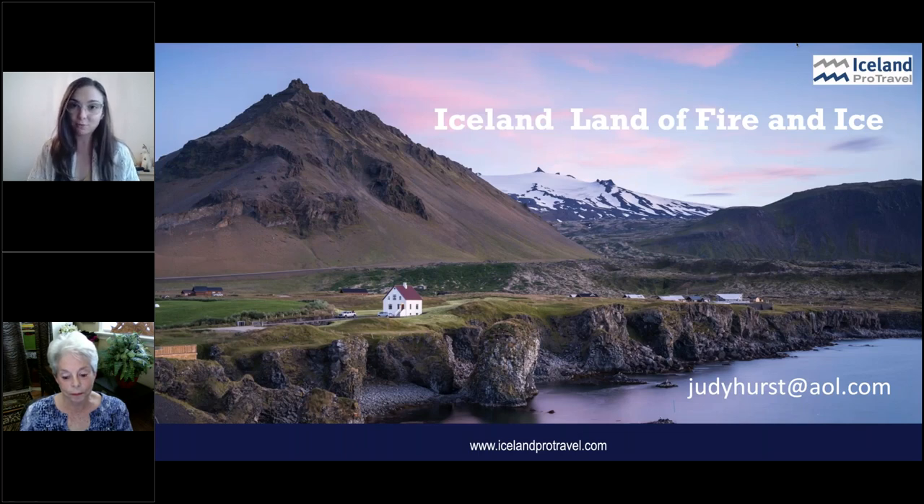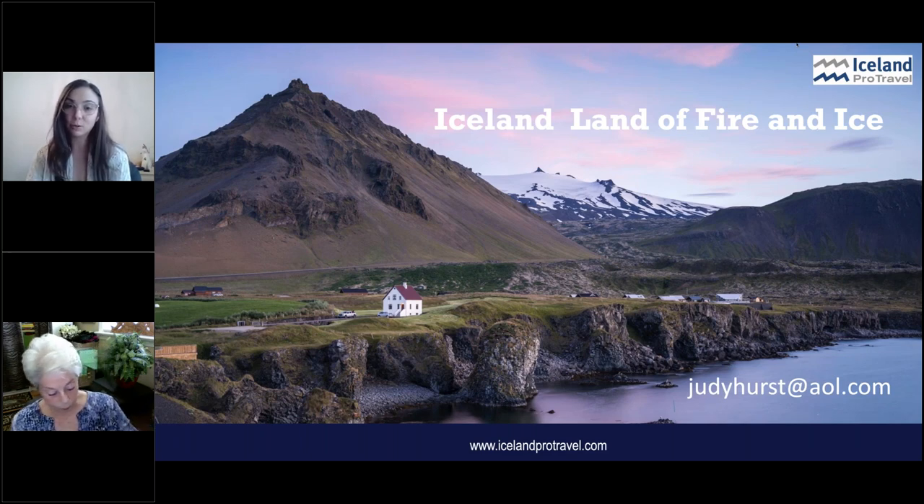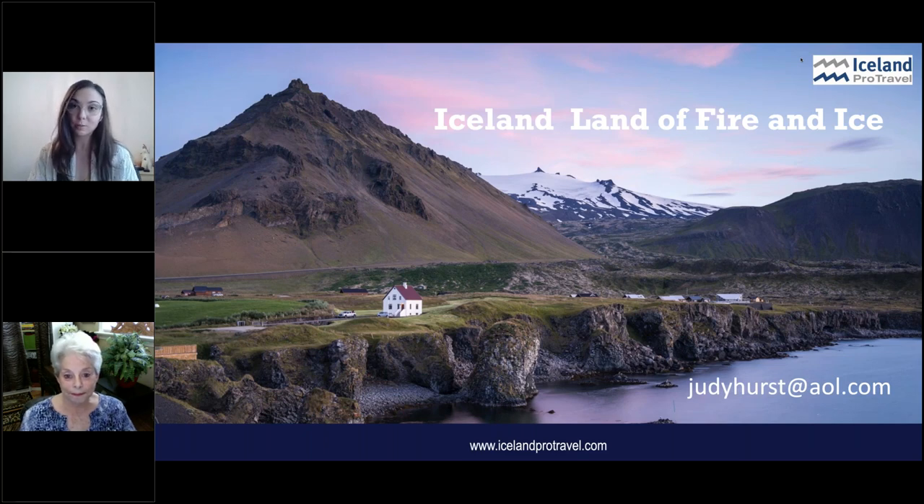Just a couple of housekeeping items before I officially pass things on to Judy. This webinar will be recorded, so if there's any reason you get caught up or have to take a call, we will be sending the recording out in our webinar follow-up later this week. If there's anything you missed or need to step out early, you don't have to worry about missing any of Judy's expertise. At the end, we will be doing a live Q&A. Please use the GoToWebinar control panel to type your questions, and we will try to get to as many as possible. If there's a question we don't get to, we will make sure you get the answer in the webinar follow-up or we will reach out to you personally. So Judy, I will hand things over to you.